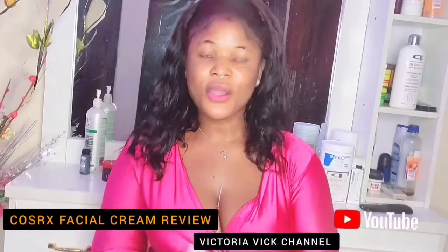Hey guys, welcome back to today's video. I am Vidya Vick, and if this is a surprise, I will see you in the sky.